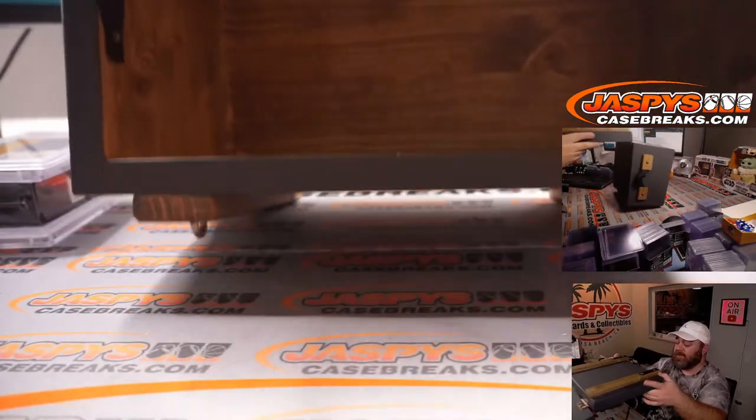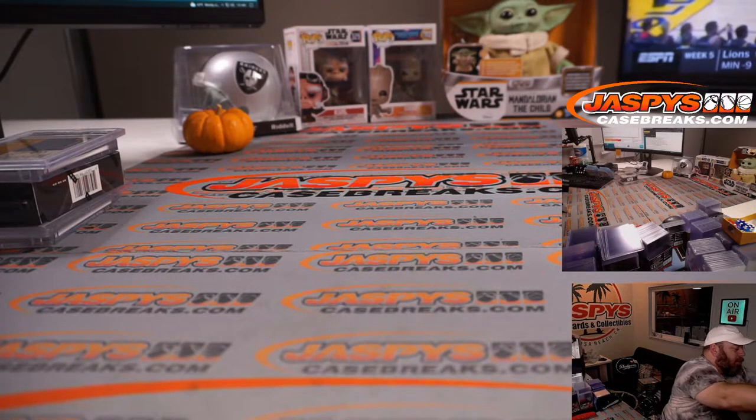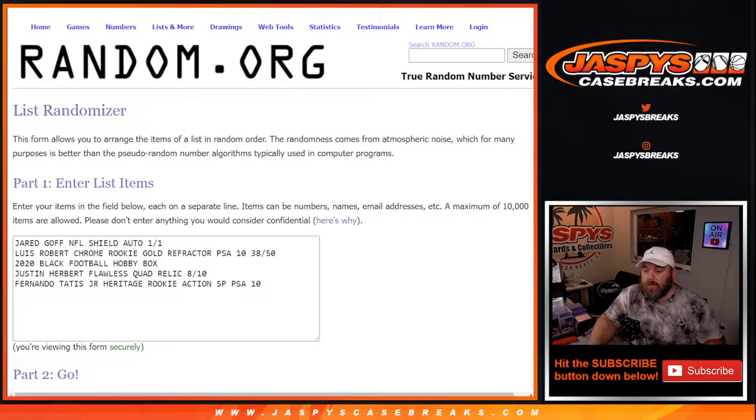And there you go — that's the five hits. I'm going to pause the video, type in those hits in the order we pulled them, and then we'll randomize. Here are the five hits in order: the Jared Goff NFL Shield Auto one-of-one; Luis Robert Topps Chrome Rookie Gold Refractor PSA 10, number 38 out of 50; the 2020 Black Hobby NFL box, ship sealed; Justin Herbert Flawless Quad Relic 8 out of 10; and Fernando Tatis Jr. Heritage Rookie Action Short Print PSA 10.